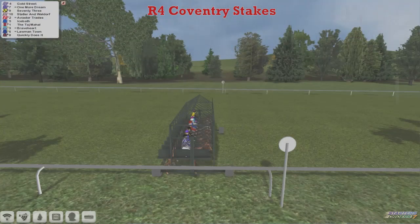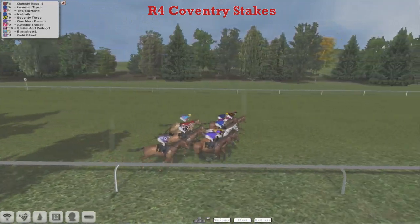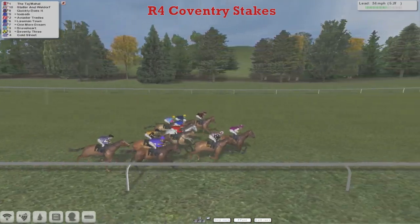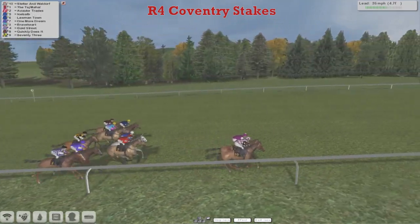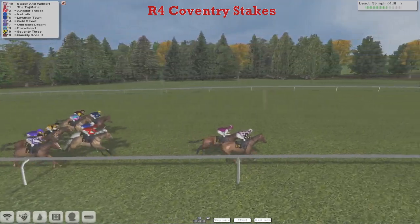In the rain there, and away they go. Right over on the far side, it's going to be Quickly Does It, and also the Taj Mahal is out there quickly as well, and so too Statler and Waldorf. It's going to be Statler and Waldorf and the Taj Mahal who are going to dispute it through the first furlong or two.